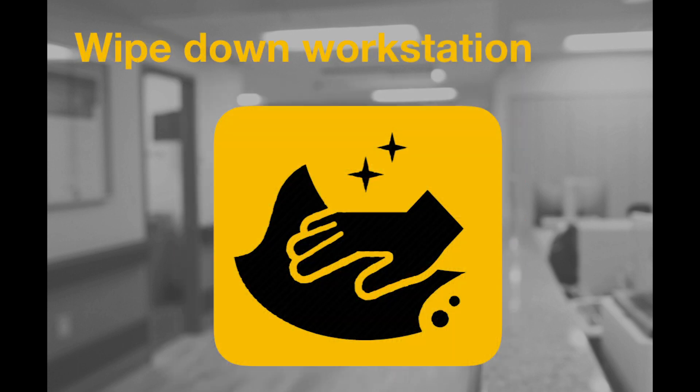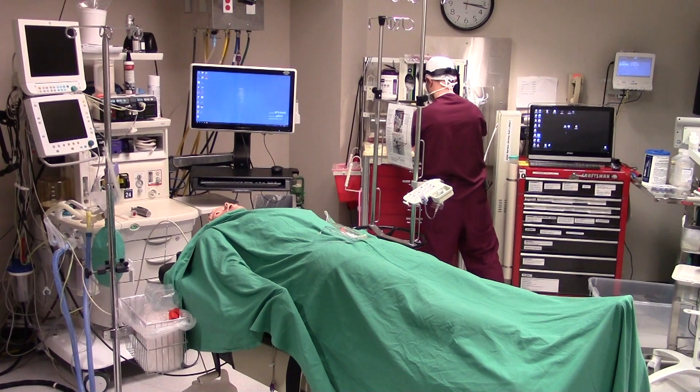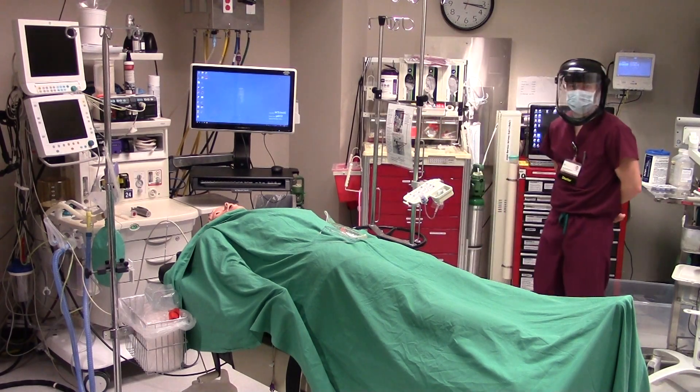Following induction of anesthesia and once the patient is stable, the provider will perform a post-induction wipe down of their workspace. Using wipes found on the anesthesia cart, they will decontaminate their workspace using a top-down approach, focusing on high-use areas such as the APL valve and the reservoir bag. We will now show you what this looks like in a simulated OR setting.